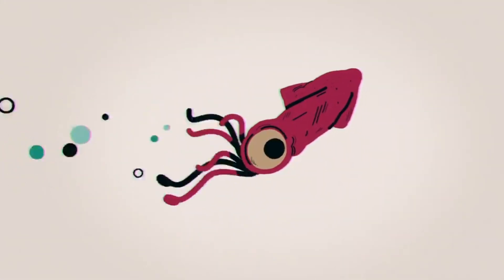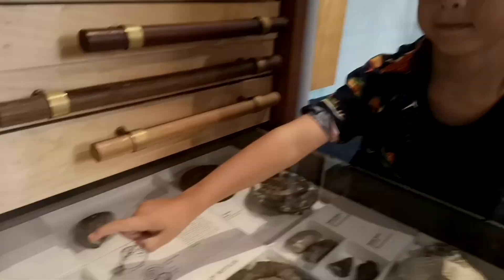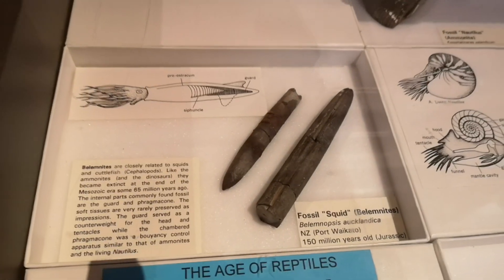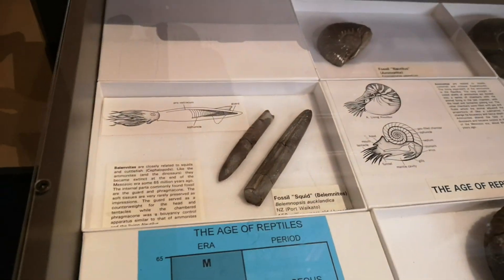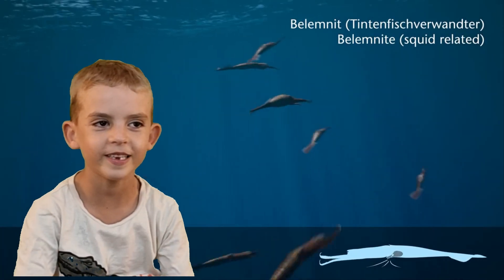The belemnite resembled a small squid. These belemnites — their hard shells were frequently buried in mud and sand and turned into fossils. The fossils look like long, slender cones, several inches long. Behind me, there are belemnites — they're swimming behind me and they look like squids.